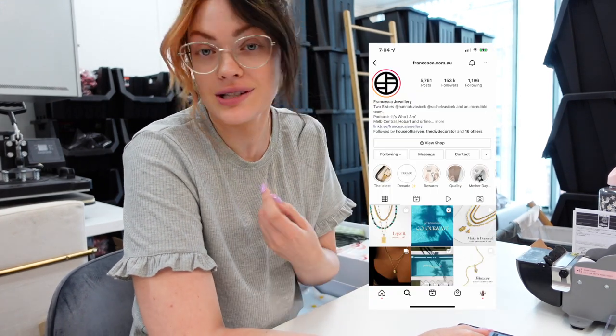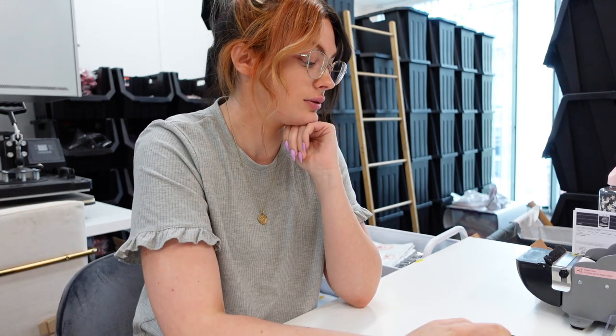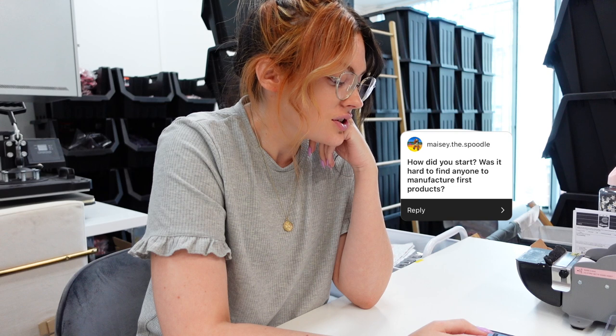What inspires you most? Francesca Jewelry — I'm actually wearing their necklace today. They're a Tasmanian brand that started at Salamanca Market in Hobart just making and selling jewelry themselves, and now they're a multi-million dollar company with employees and a store in Melbourne. I look at them as inspiration — that's what I want to be. At a pop-up shop a couple of years back, someone asked where I wanted to be in five years and I said 'like Francesca.' The fact that you can start at a market and become a global brand is crazy.